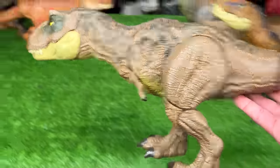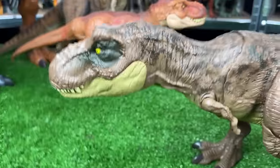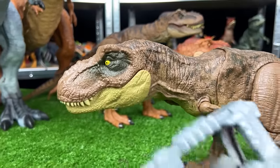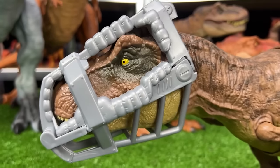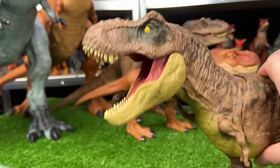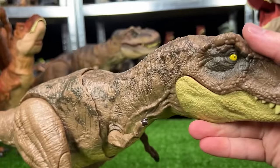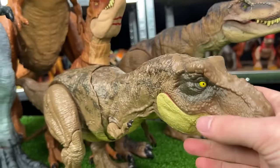Next up, we've got a larger T-Rex figure — the Stomp and Escape T-Rex. This T-Rex figure actually came with this cage that you put on its face, and once it's on there you can actually break free from it. That is really cool and it's probably one of my favorite features.